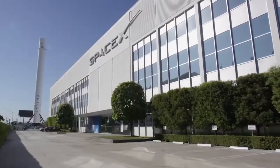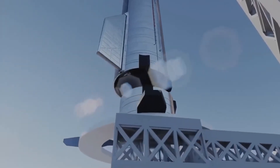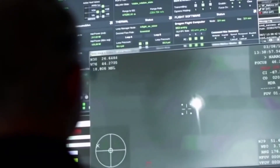Furthermore, with SpaceX's remarkable development capabilities and the advancements made with the Raptor 3 engine, there is potential for further upgrades to achieve an even higher specific impulse, possibly reaching an impressive 400 seconds.